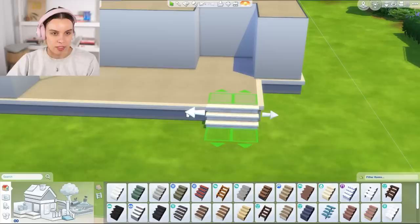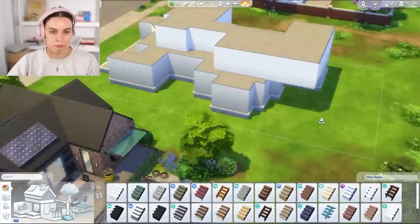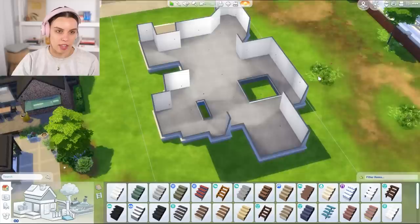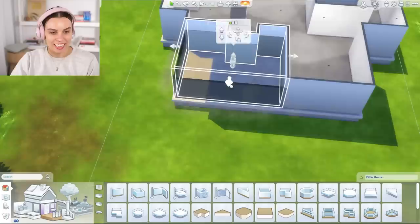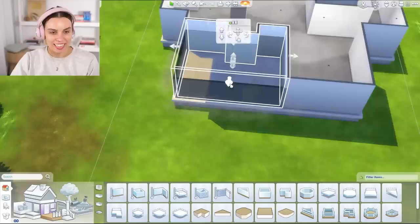That's basically the challenge today. If you've never seen a shell challenge before, basically you've got to keep the shell of the build — you can't add exterior walls, but you can add balconies, fences, and obviously a floor plan inside. And having made the shell myself, you'd think it would be easier, but it really isn't. It's still very difficult.